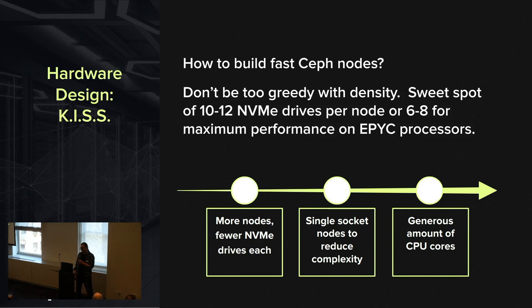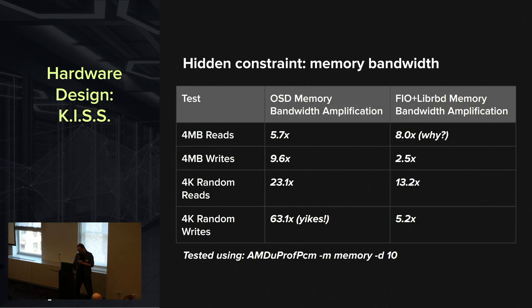We like to give Ceph a generous amount of CPU cores — we see a lot of people skimping on this. But especially if you're doing NVMe, it's really worth it. We also like smaller nodes with fewer drives. Ceph uses a lot of memory bandwidth. For big four-megabyte reads — a really easy workload — we can consume about 6x the memory throughput relative to what the OSDs are actually reading from disk.